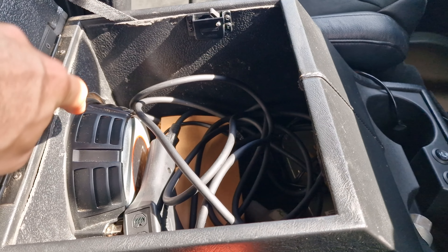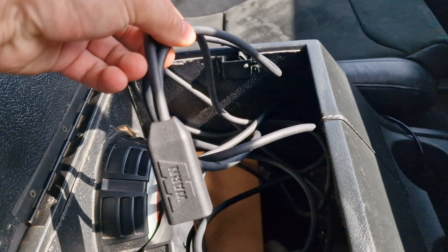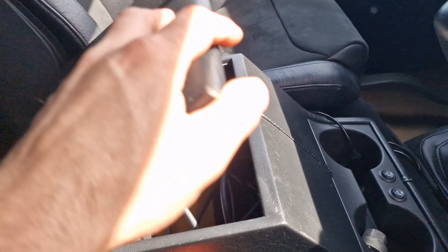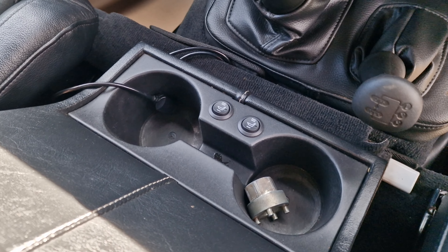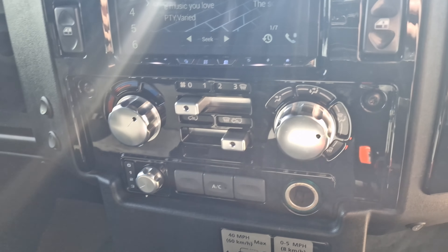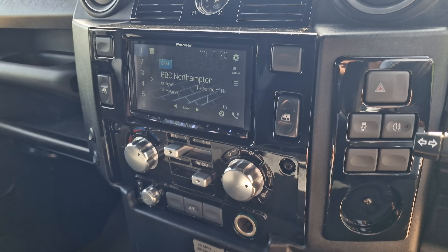We do have the Kicker subwoofer — very good sound quality in this vehicle. A load of wires there for the Warn winch and trickle charger inside it as well. As we can see down there, twin cup holder. We also have the heated front seat, six-speed manual gearbox. Air conditioning. Double-DIN stereo upgraded.